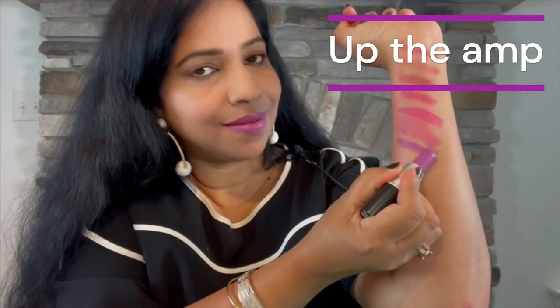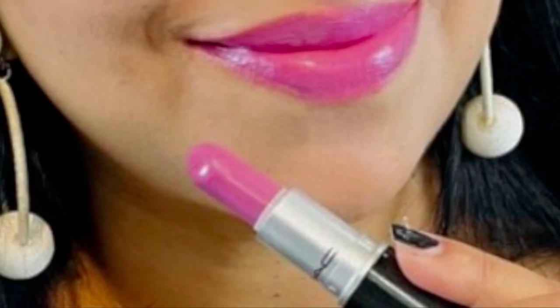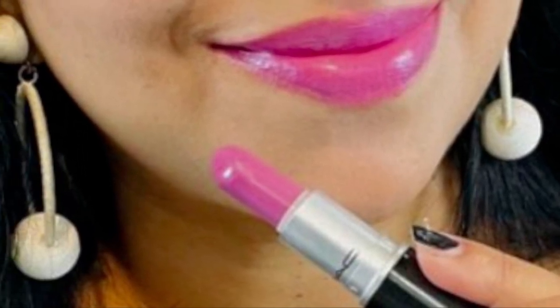Next up we have Up the Amp — a bright purple with satin finish. It's a very versatile, beautiful purple color, so bright and pigmented. You can wear this to work, an interview, university, or meeting up with friends. It doesn't bleed or feather.